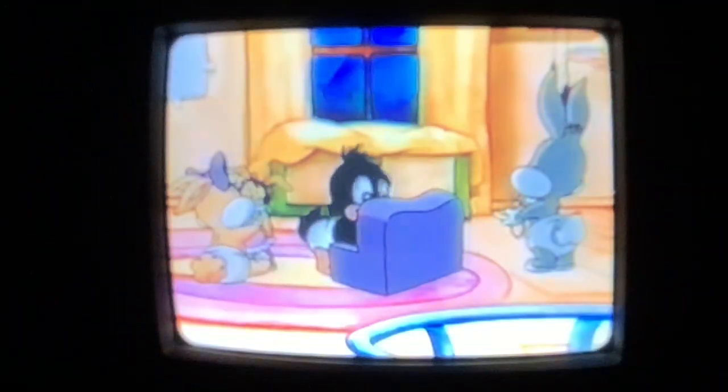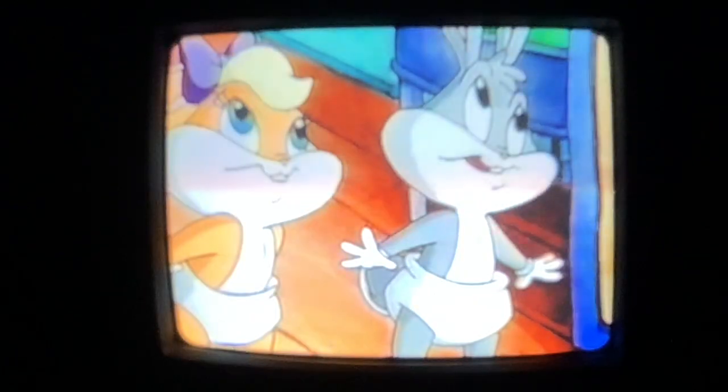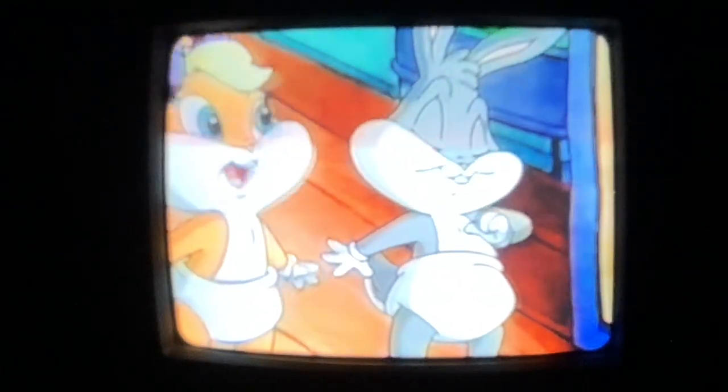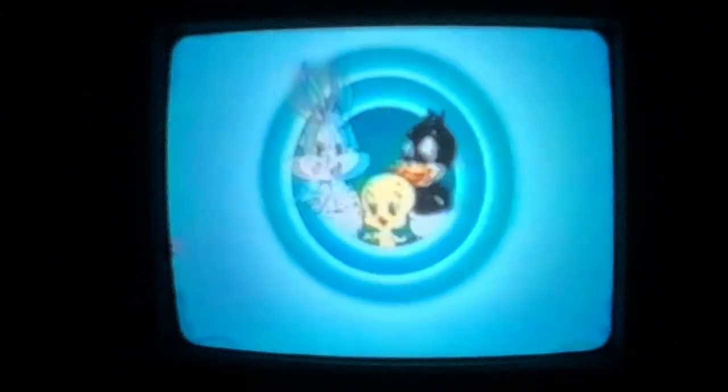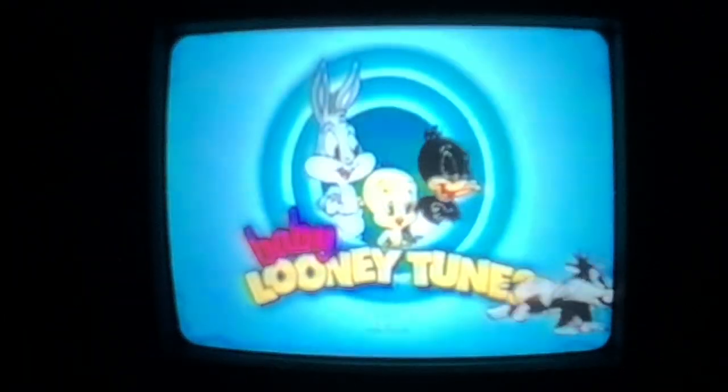Daffy. Taz. Tweety. Before these classic characters were big stars, they were foolishly guided by the watchful eye. They learned life's toughest lessons. Baby Looney Tunes, coming up next on Cartoon Network.